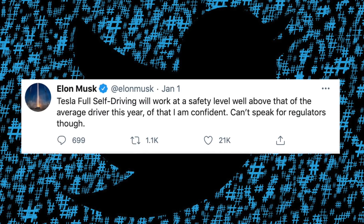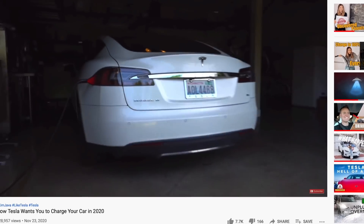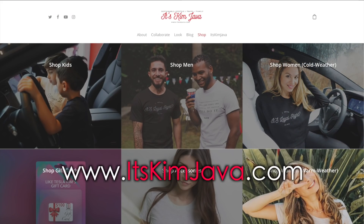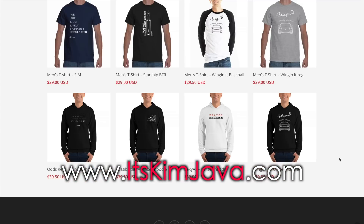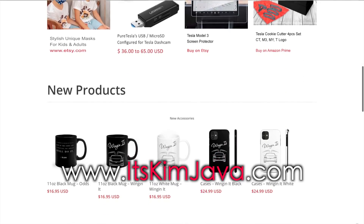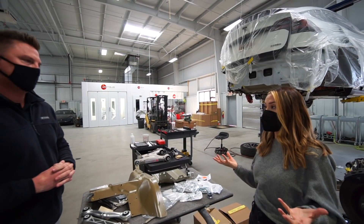The morning after our accident, Elon tweeted: 'Tesla's full self-driving will work at a safety level well above that of an average driver this year — that I'm confident. Can't speak for regulators though.' If you enjoyed this video, please click the like button and subscribe. Check out our website kimjava.com for EV and Tesla inspired gear — shirts with Elon's best quotes, cookie cutters in the shape of Teslas including the Cybertruck, screen protectors, and plug-and-play Sentry USBs.